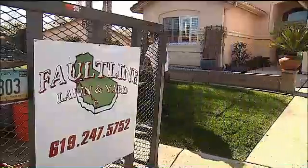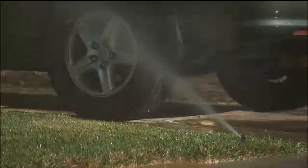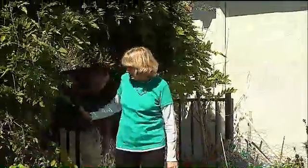San Diegans spend a lot of time and money maintaining lawns. They also use a lot of water keeping them green. But not Alpine homeowner Diane Barnaba.